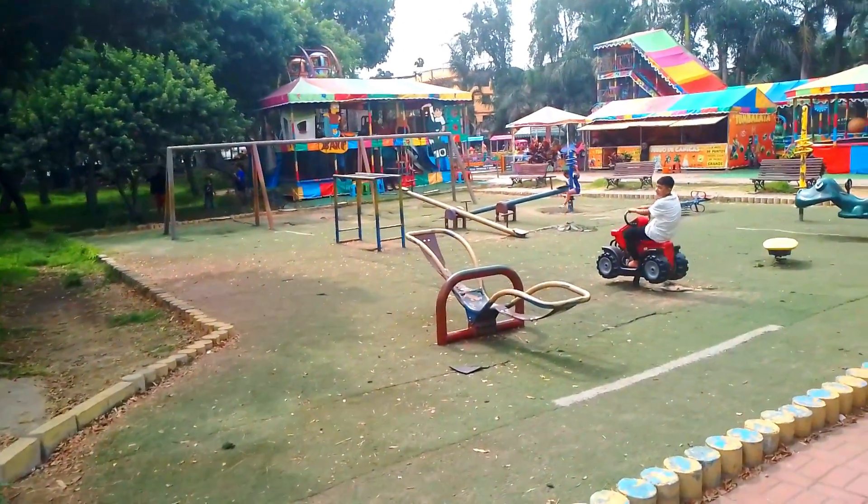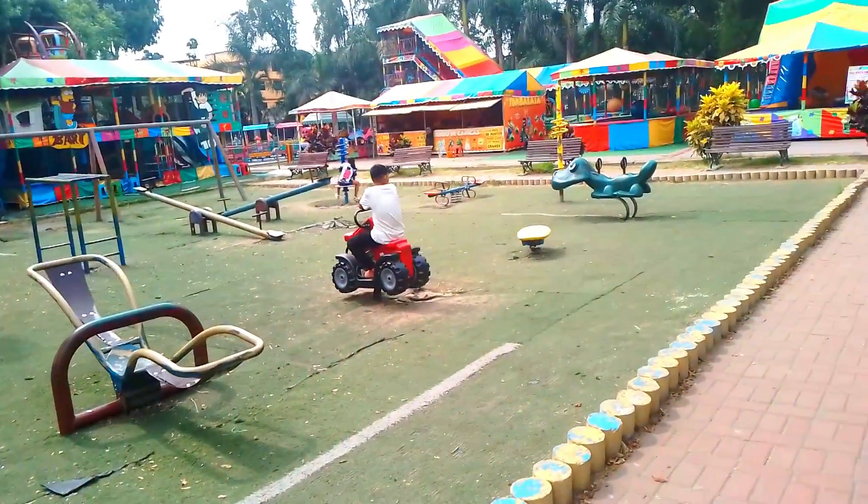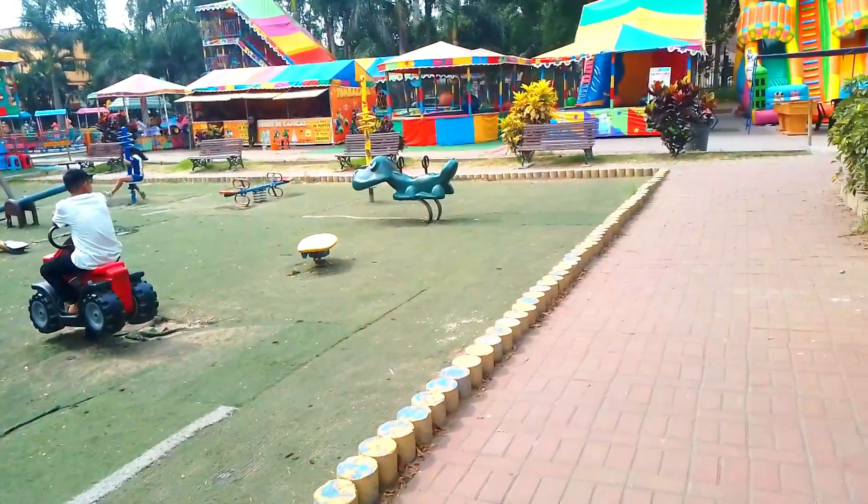En el área de juegos hay diversos juegos que son libres y algunos juegos que se deben pagar con un costo adicional, como los inflables.